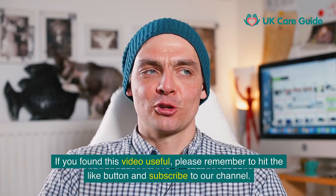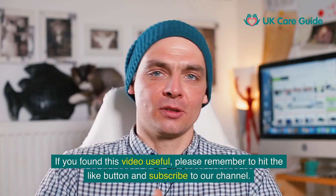If you found this video useful, please remember to hit the like button and subscribe to our channel.